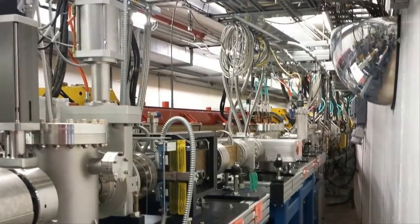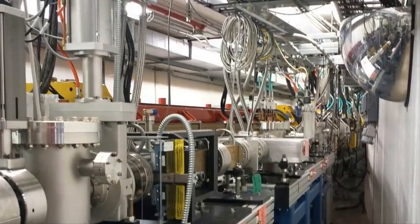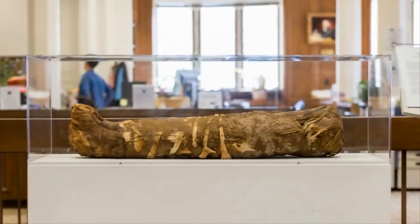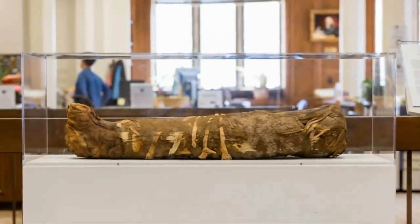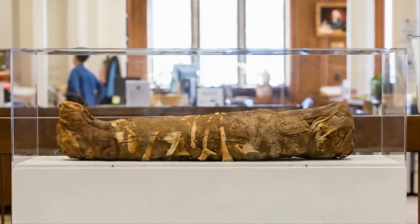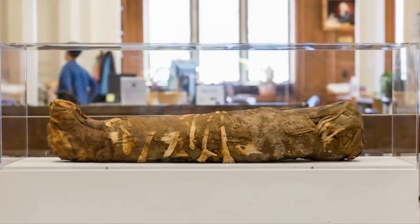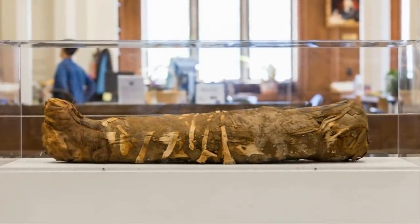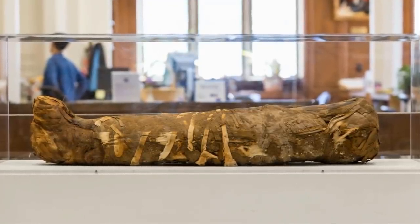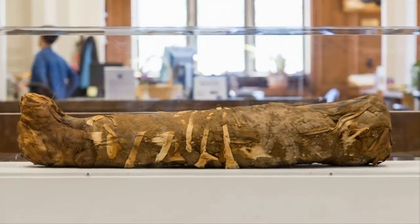Usually this machine is used for research into advanced physics. However, for the first time it has been brought into service to examine a mummy. This high-tech method of studying the mummy meant there was no need to disturb its actual material — which the researchers did not have permission to do in any case. Professor Walton said: "We can't do this with any other technique. We're really pioneering new methods of looking at intact objects without having to take an actual sample of them."